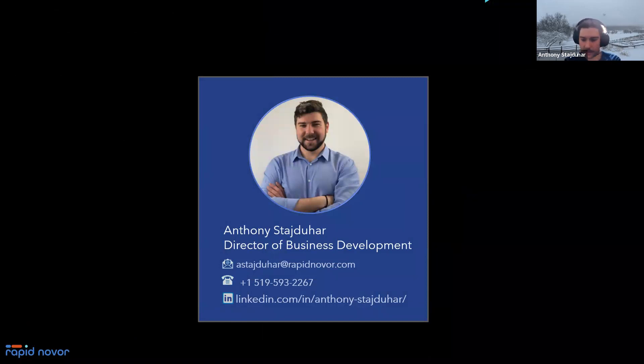I'm the Director of Business Development here at RapidNovor. Feel free to screenshot my contact information. We'll be able to make these recordings available after the session as well — through a follow-up email you'll have a recording link, so you can always grab that contact information there or reply to the email and we'll respond right away.